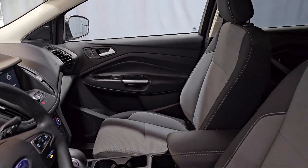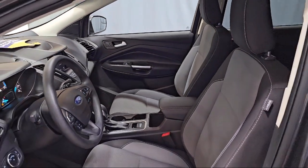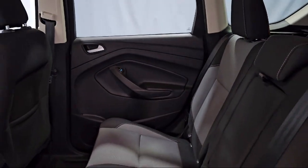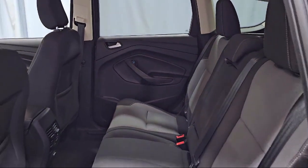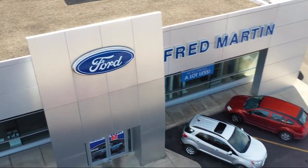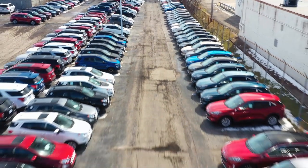Family-owned since 1972, Fred Martin of Youngstown has remained a leader in customer service and for being here long after the sale. Our sales and service are all factory-certified, which has led us to multiple Ford President's Awards and Mercedes-Benz Best of the Best Awards.